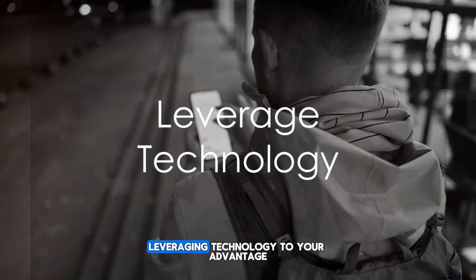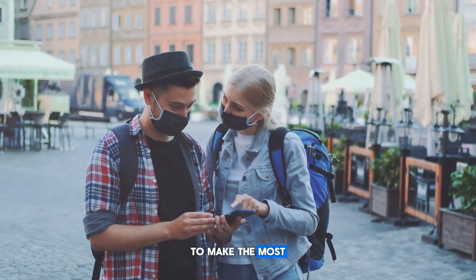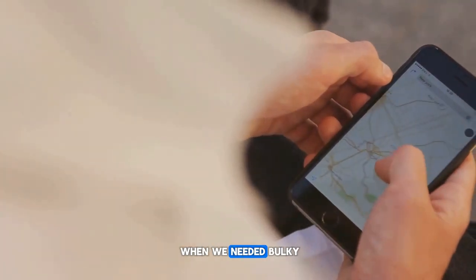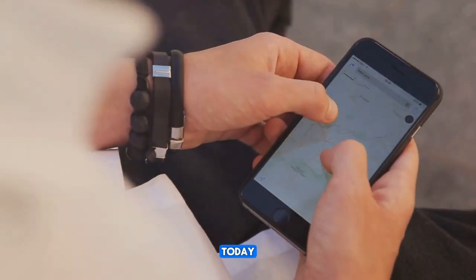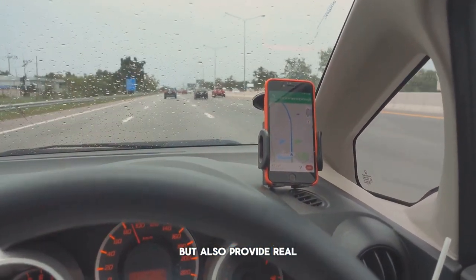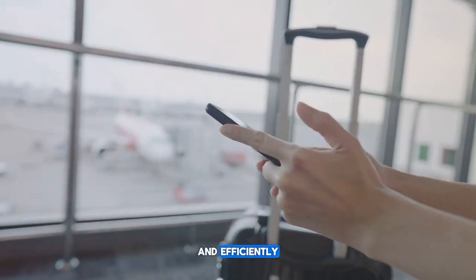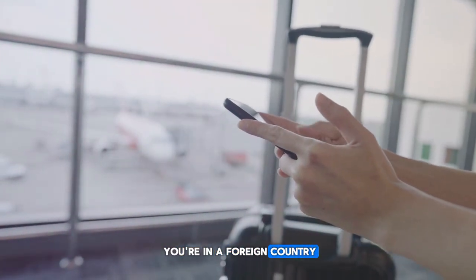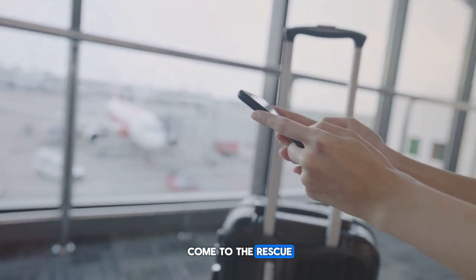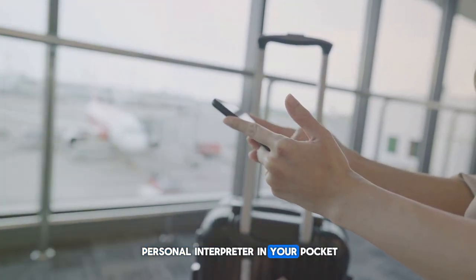The fourth hack is leveraging technology to your advantage. With the world at our fingertips, it's only savvy to make the most of the technology available to us. Gone are the days when we needed bulky paper maps to find our way around. Today, apps like Google Maps and Waze not only show us the way but also provide real-time traffic updates, ensuring we reach our destinations quickly and efficiently. And when you're in a foreign country facing a language barrier, apps like Google Translate come to the rescue, translating text, speech, and even images in seconds — it's like having a personal interpreter in your pocket.